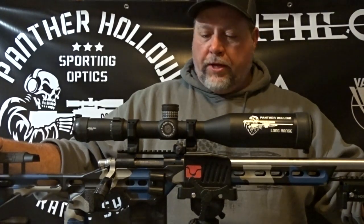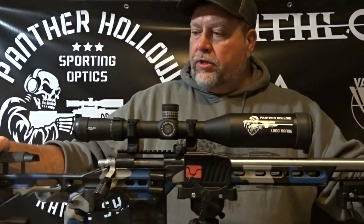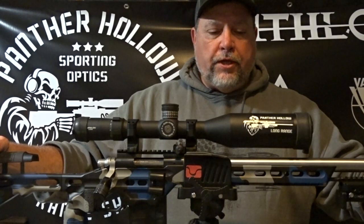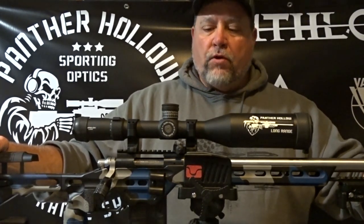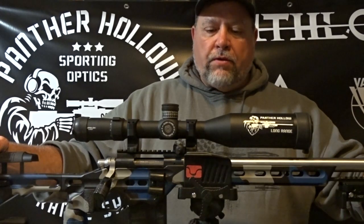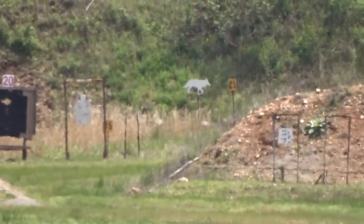As always, like, share, subscribe — hope you guys are enjoying the videos. If you want to see a different format, let me know. I plan on doing some other videos with the new Helos Gen 2s and I'll be getting to those in the next few weeks. You guys have a great week, enjoy the long-range footage, comment below, email me if you've got questions at pantherhollow@mail.com. Thanks guys.